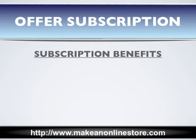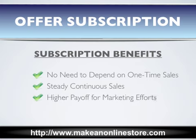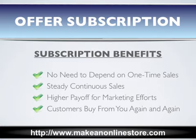There are several benefits for having a subscription-based e-commerce business. Besides not having to depend on one-time sales, which can be good one month and then bad the next, you will have steady sales month after month. Your marketing efforts will also have a much higher payoff once you acquire a new customer — they agree to buy from you again and again.